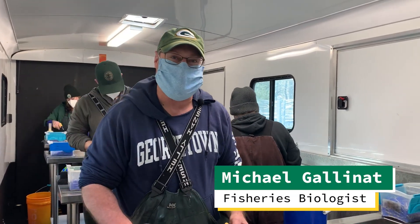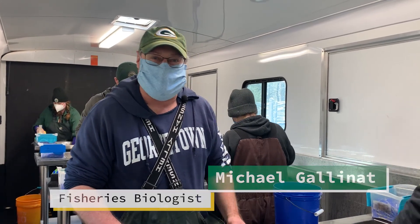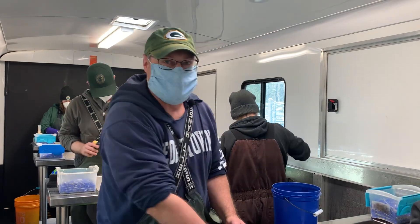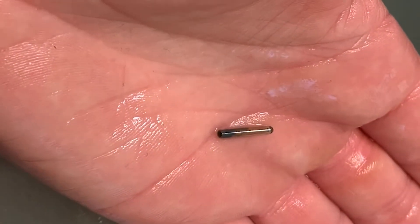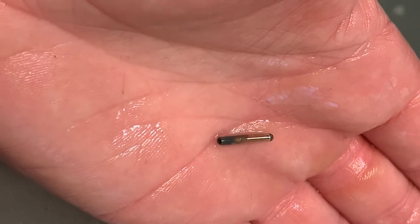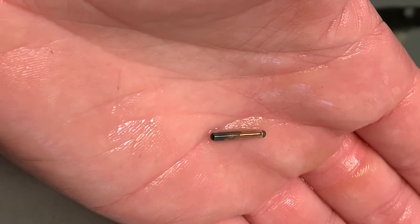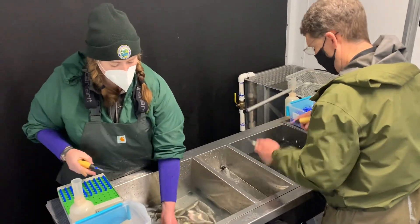We're pit tagging two groups of Spring Chinook — one that's going to be released at the mouth of the Toucanon River and the other one's going to be released here at the hatchery. Pit tags are small radio transponders that contain a unique code that allows each individual tagged fish to be tracked. They're inserted into fish so we can understand where they go when they leave the hatchery and where they end up.